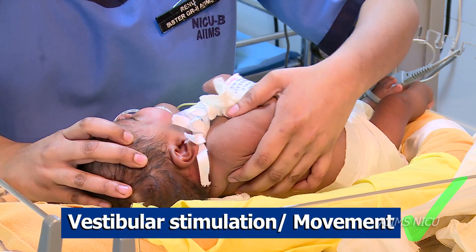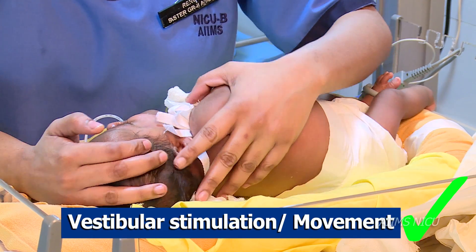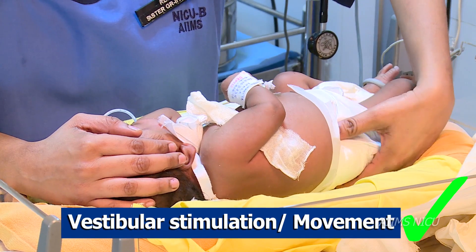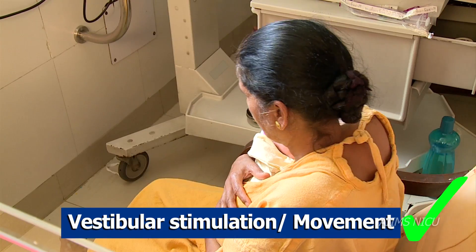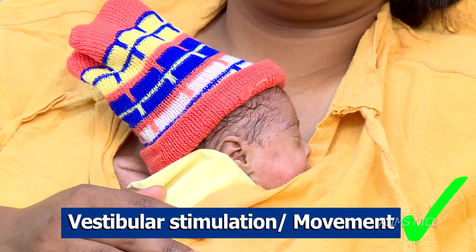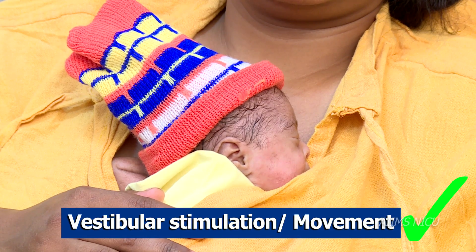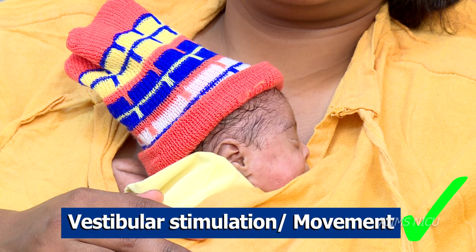Vestibular sensation. Some Do's: Gently roll the baby from one position to another during routine posture change. While giving vestibular stimulation or pacifying the infant, the caregiver and professionals should gently move their body to and fro, front and back. During kangaroo mother care, the caregiver's rhythmic breathing and chest movement is one of the most soothing and non-controversial vestibular stimulations that infants can be exposed to.